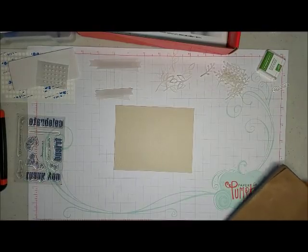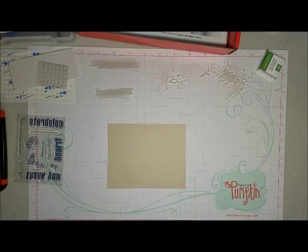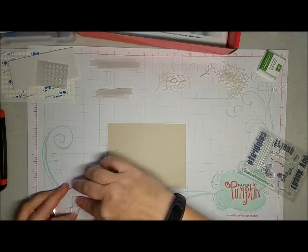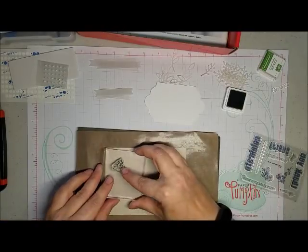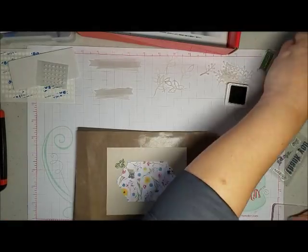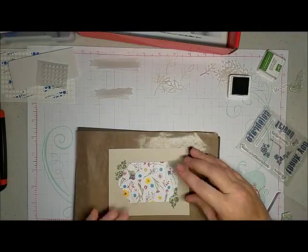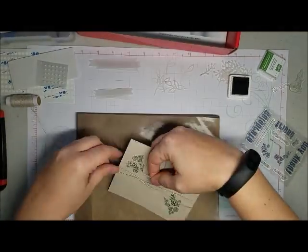The next stamping project is on the mat. I'm going to start by the top.